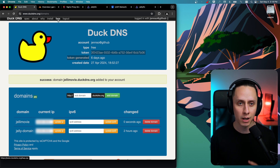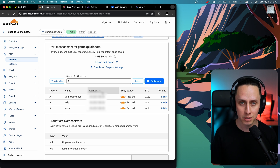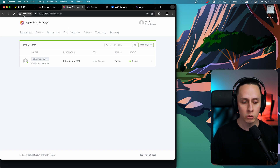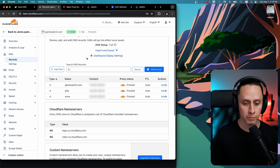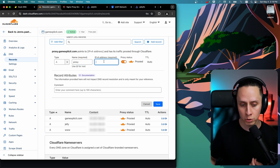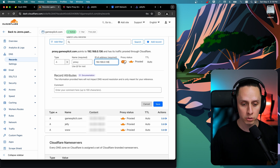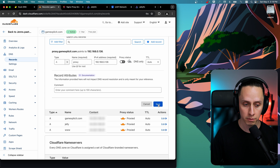Now I'll add a second example — a local service. We're going to add SSL to the Nginx Proxy Manager instance itself, but this applies to any local service like Portainer or Home Assistant. Back in Cloudflare, add a new DNS record: name 'proxy', but instead of a public IP, enter the local IP address of your server. Since we're resolving to a local IP, we have to turn the proxy option off and set TTL to Auto. Save — this generates proxy.gamexplicit.com. Wait a few minutes and then ping to confirm it resolves.